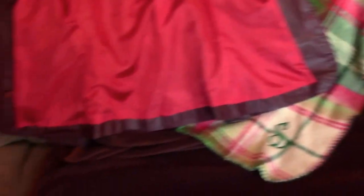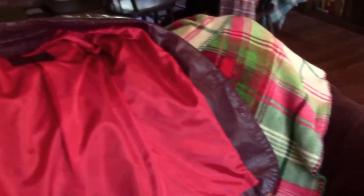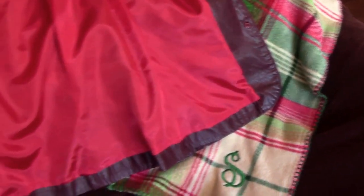The lining's all sewn in and finished, so I can go back to wearing my jacket after all this time.